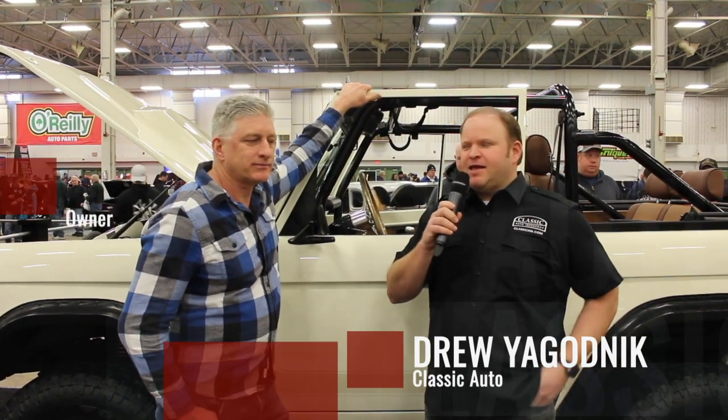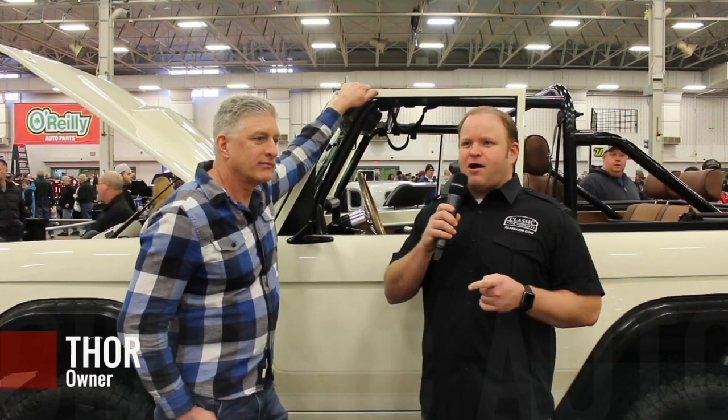This is Drew with Classic Auto Insurance. I'm here at the 2019 Indie World of Wheels, and I'm here with Thor with a 70 Bronco that really just caught our eye. We had to come get the story.